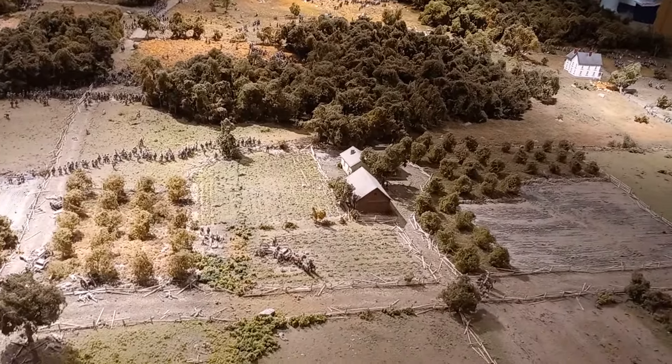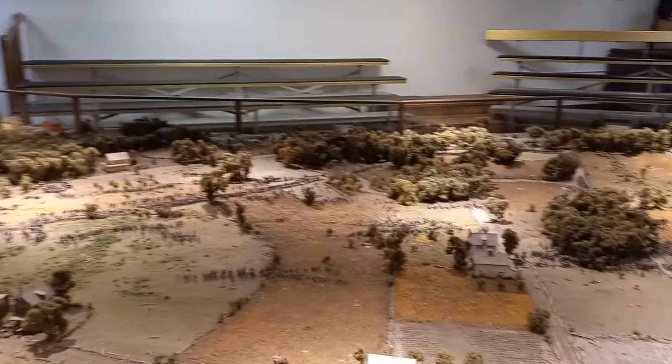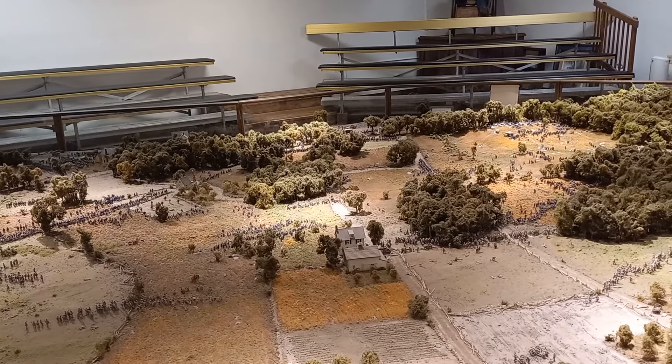Alright everybody, I'm at the Gettysburg Diorama Museum. Really, really neat. I paid ten bucks so I get to see a little presentation which comes on in a few minutes, but before that I'm just gonna do a self tour.